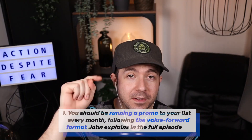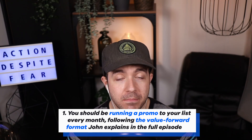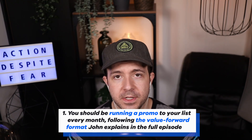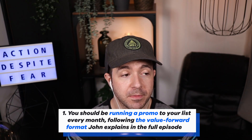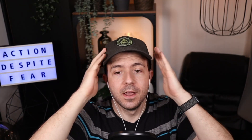Takeaway number one: you should be running an email promotion to your list every month, following the value-forward format that John explains in the full episode. For some of his clients, they run them twice a month. But because of the structure, they're able to run these very, very frequently. It sounds scary — email lists once a month and everyone's going to unsubscribe — but because of the structure and format, people actually find the email valuable and you don't get a huge unsubscribe rate. You don't churn through your list. Everyone's happy.